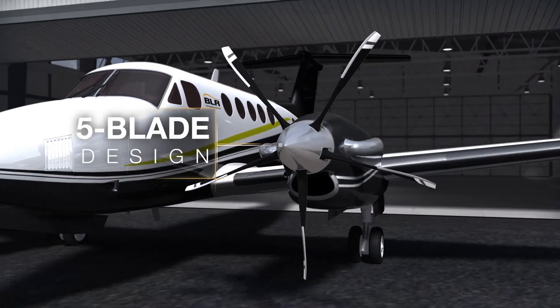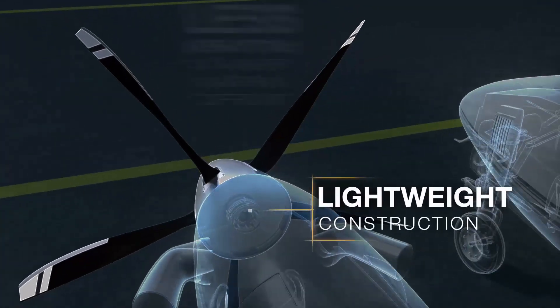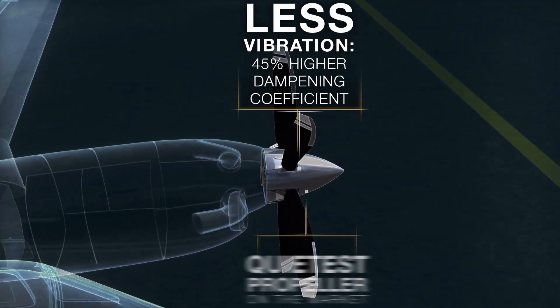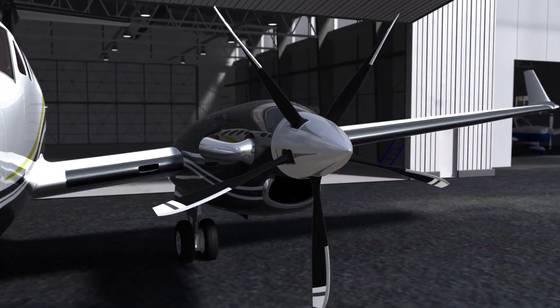Developed by MT Propeller, WhisperProp is a carbon fiber propeller with an engineered wood core that delivers unprecedented reductions in noise, vibration, and weight. This innovative construction makes it dramatically smoother and quieter than comparable aluminum and composite props.